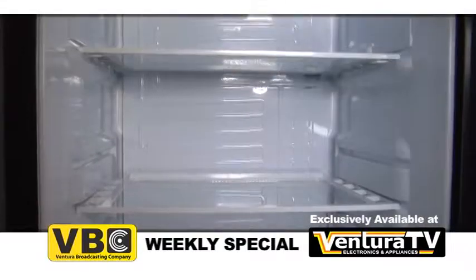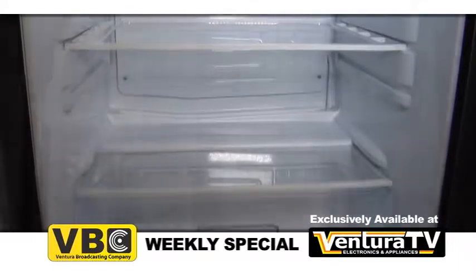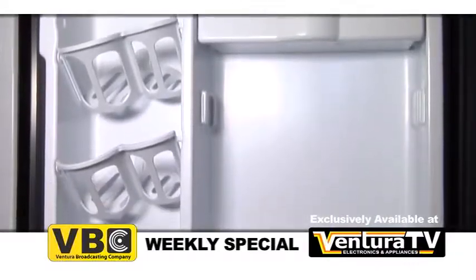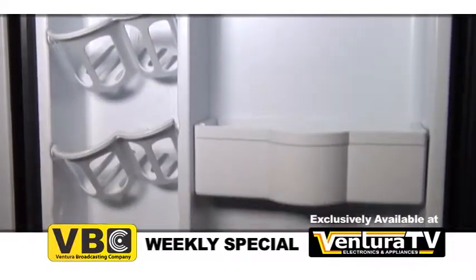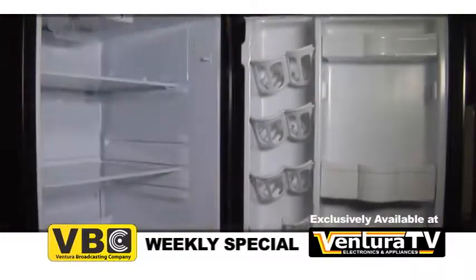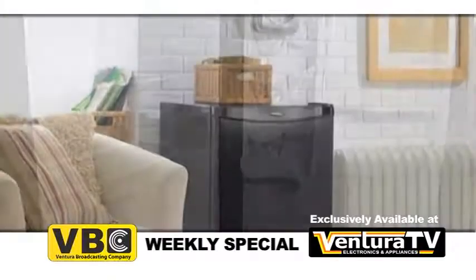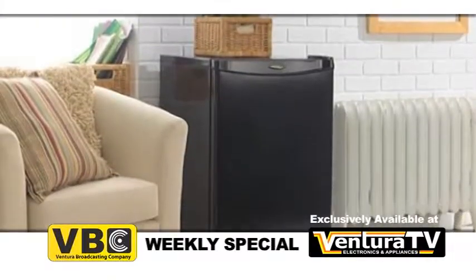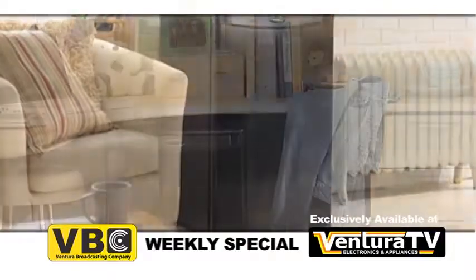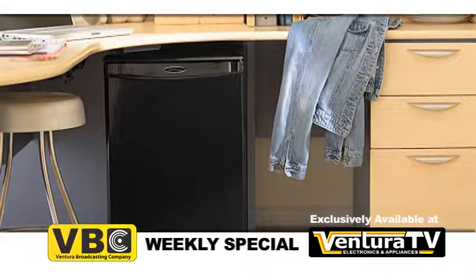Its two and a half removable glass shelves and clear crisper drawers provide plenty of storage. Damby's indoor beverage dispenser system stores up to eight beverage cans without taking up any shelf space. It also has adjustable storage shelves in the door so you can fit a two liter bottle.